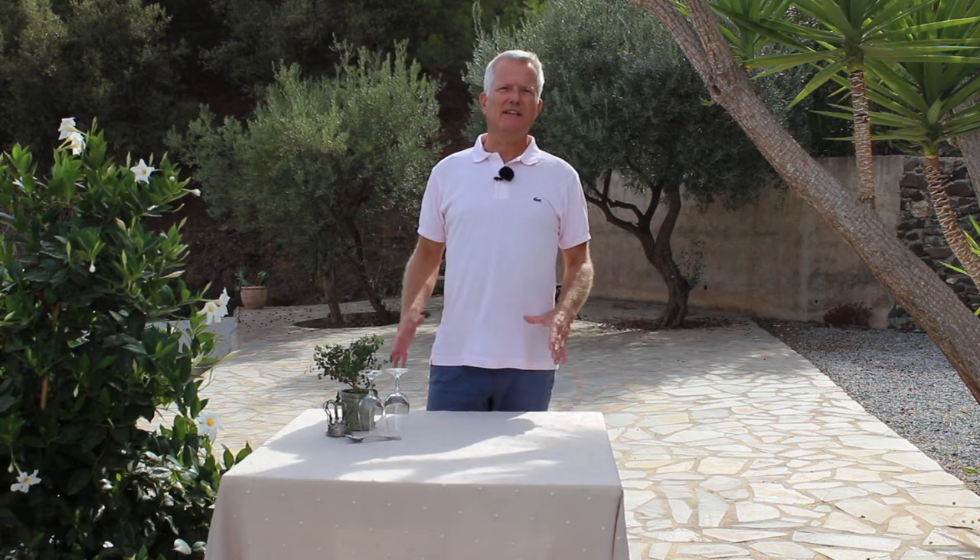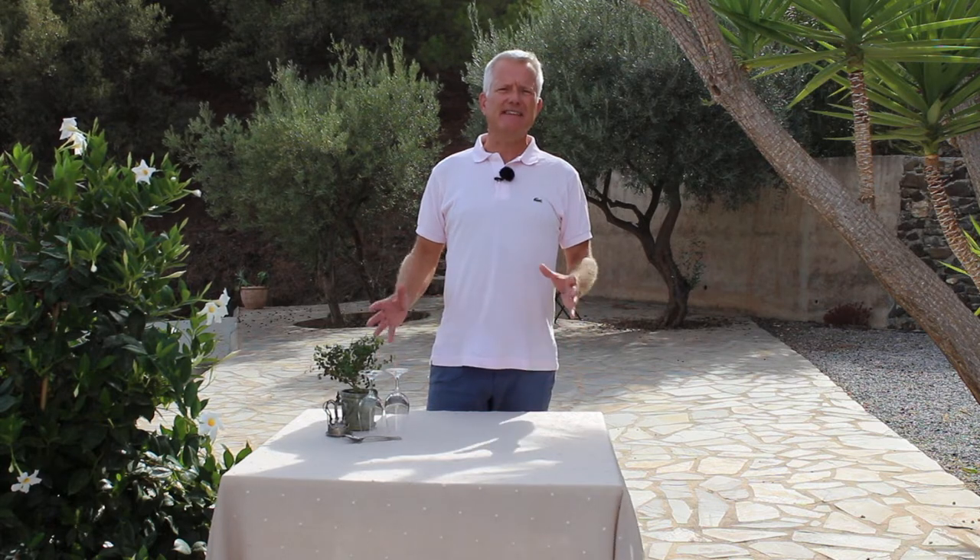Hi, my name is Lars Hornberg, the creator of Vino Vibras — the place for wine lovers to get news about Spanish wine and fortified wine, and hopefully give you new ideas within these wines.